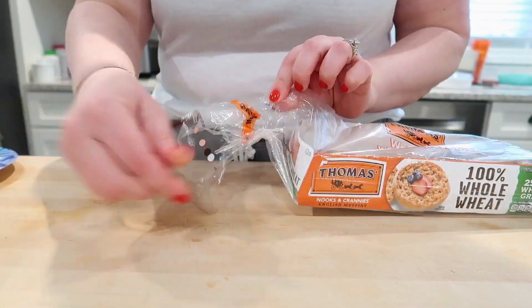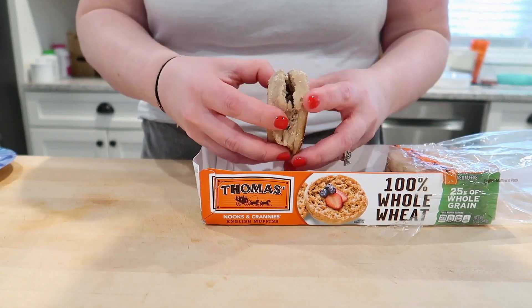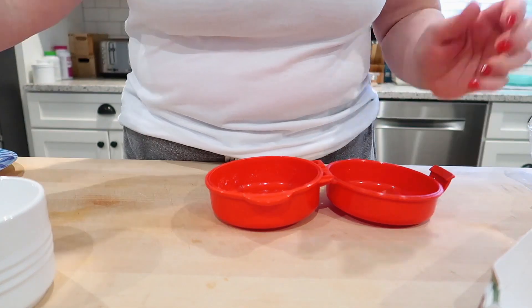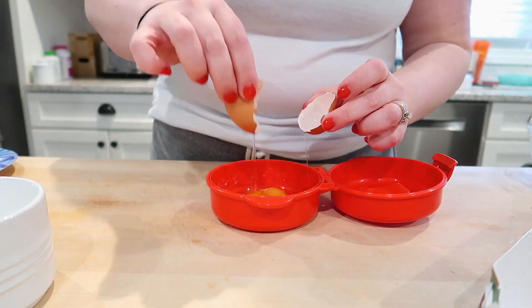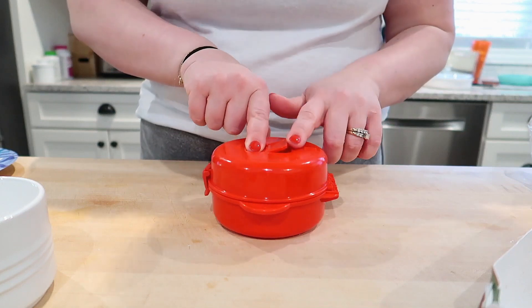I think I'm going to do a savory breakfast today — a wheat English muffin with an egg, some ham, and some cheese. Unfortunately, Adam ate all the ham — he must have made a sandwich. So I'm improvising with Thomas whole wheat English muffins, which I really like because they have more fiber than the original ones. I'm popping one in the toaster. For the egg, I'm using this little Systema microwave egg cooker. I just break the egg in, poke the yolk with the shell, add a little salt, close the lid making sure it's vented, and microwave for about 40 seconds.